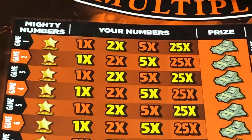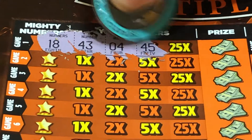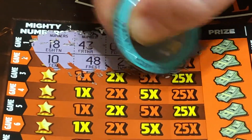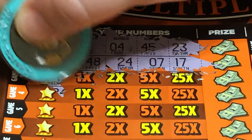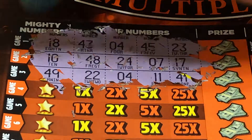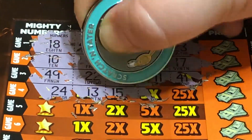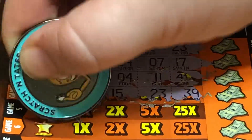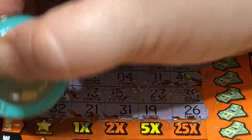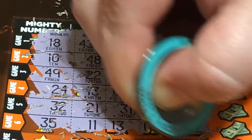Alright, so we'll do the first six. We're looking for an 18 — nope. Here we're looking for a 10 — nope. Now 49 — no luck. Looking for a 24 — nope. 32 — no luck. And the last one in this section, a 35 — no luck.